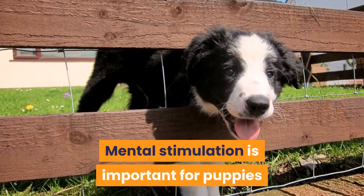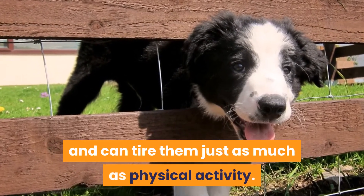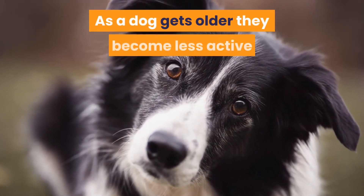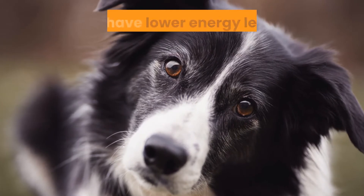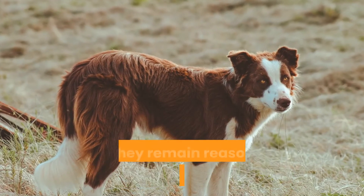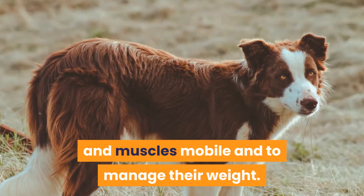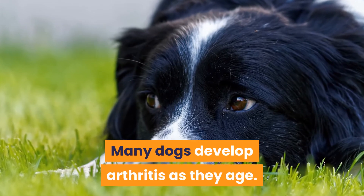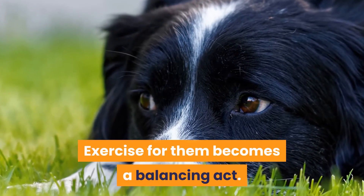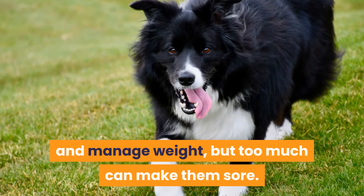Mental stimulation is important for puppies and can tire them just as much as physical activity. How much exercise does an older Border Collie need? As a dog gets older they become less active and have lower energy levels. However, it is still important that they remain reasonably active to keep their joints and muscles mobile and to manage their weight. Many dogs develop arthritis as they age, and exercise becomes a balancing act — it is important to keep their joints mobile and manage weight, but too much can make them sore.